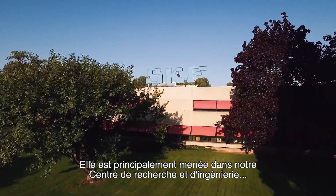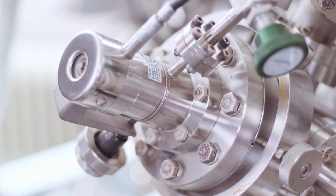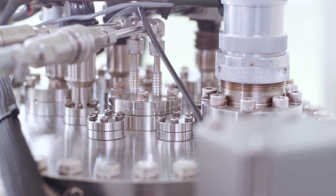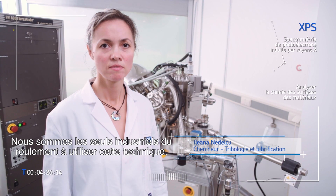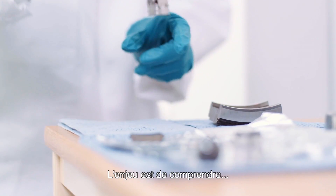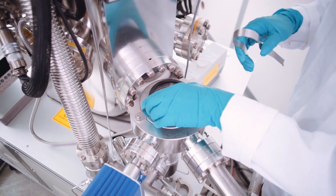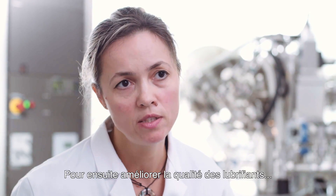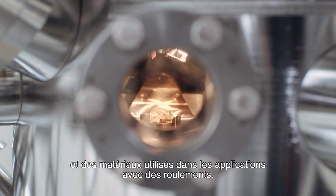This scientific research is mainly done in our Engineering and Research Centre, located in the Netherlands. We are the only bearing industry using this technique. The challenge is to understand what is happening in tribological contact and from this to improve the quality of the lubricants and of the materials that we are using in bearing applications.